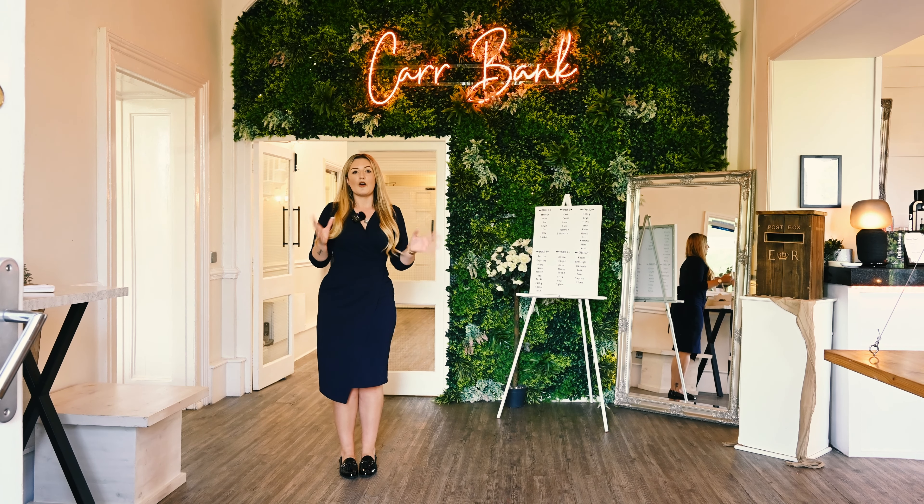In terms of colour, sashes and decorations can be tailored to your theme. For your evening reception and party, this room will be transformed into your DJ and dance floor space. The area at the back of the ballroom can be set up to host a delicious evening buffet for you and your guests.